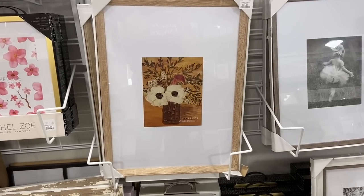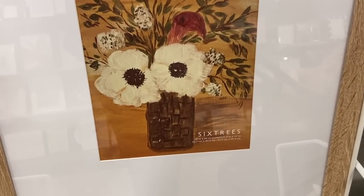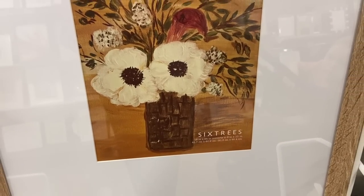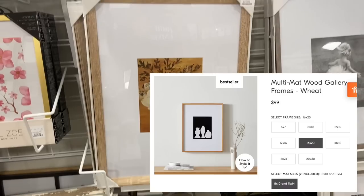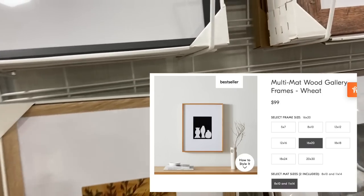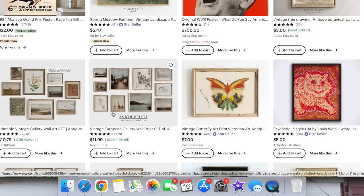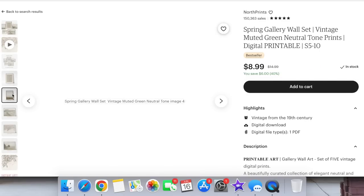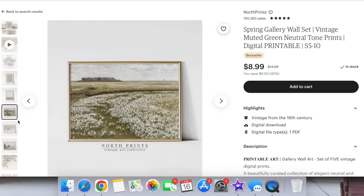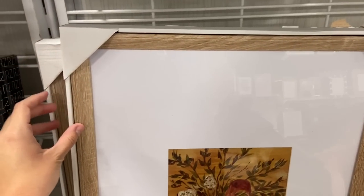A great way to save money but have really pretty wall art is to get these large frames with big matting at HomeGoods. They're very expensive online — if you look at Studio McGee, Pottery Barn, any of those websites — but they're really reasonably priced at HomeGoods. All you have to do is go on Etsy and buy a print, or put in a family photo. I feel like it makes a space look really high end without spending as much money.